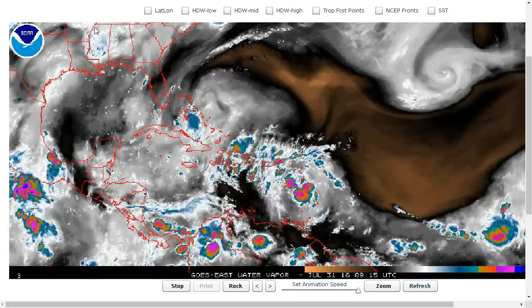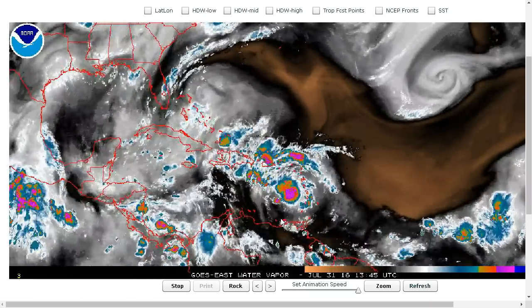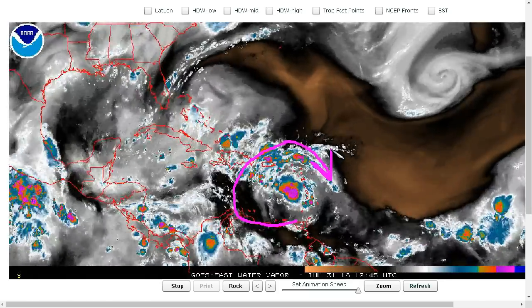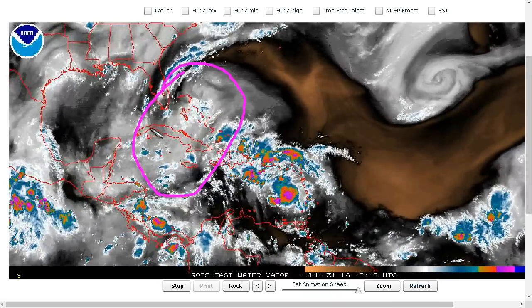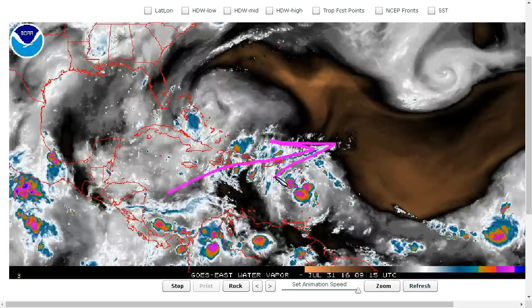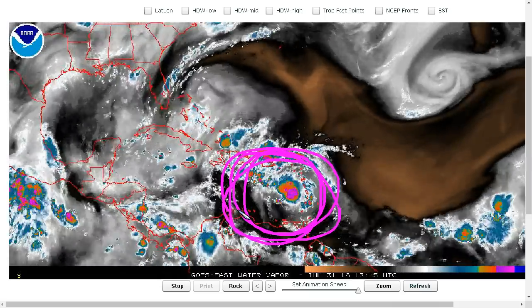Looking at the overall environment, 97L has actually got a pretty cozy spot right now. You can see a clockwise anti-cyclone — clockwise flow aloft around the system — and really there's no shear to speak of. There's this big upper trough off to the west, but this has been shifting away from the wave, backing off toward the west as the wave moves west, and the flow over Hispaniola is pretty southerly, which is normally a sign that this trough is pretty weak. There's no big westerly component over the area and so there's really no shear to speak of here.